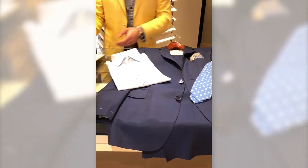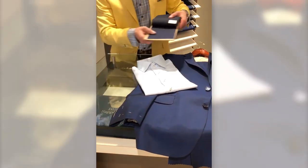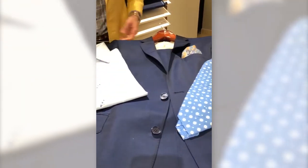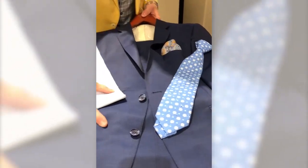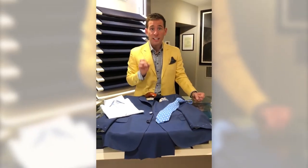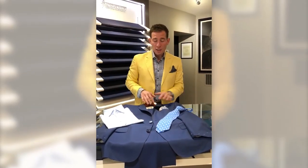In comparison to 100% wool goods, which has a little bit more flat finish, this has a little bit more luster to it — perfect for pictures, presentations, galas, and weddings.